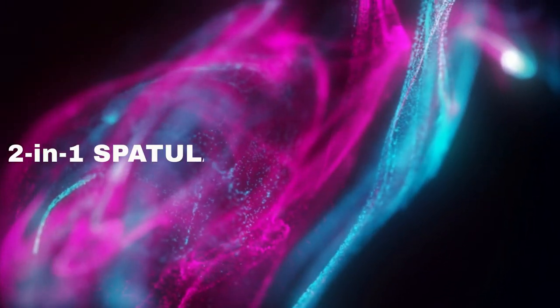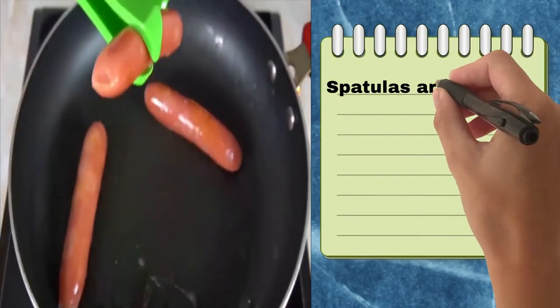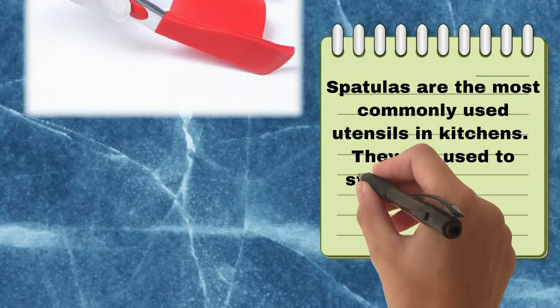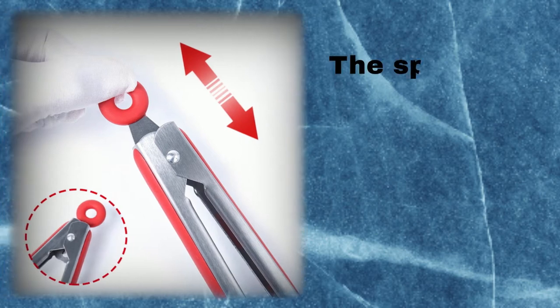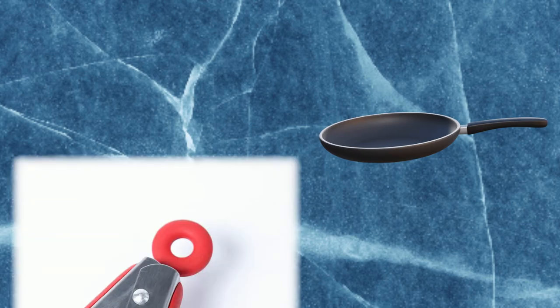Number 2: Two-in-One Spatula and Tongs — Simply Flip. Spatulas are the most commonly used utensils in kitchens. They are used to stir and flip foods, scrape and flip, flip burgers, and remove cookies from baking sheets. The spatula is a kitchen utensil used to scrape, turn, or lift food from a pan or other surface.